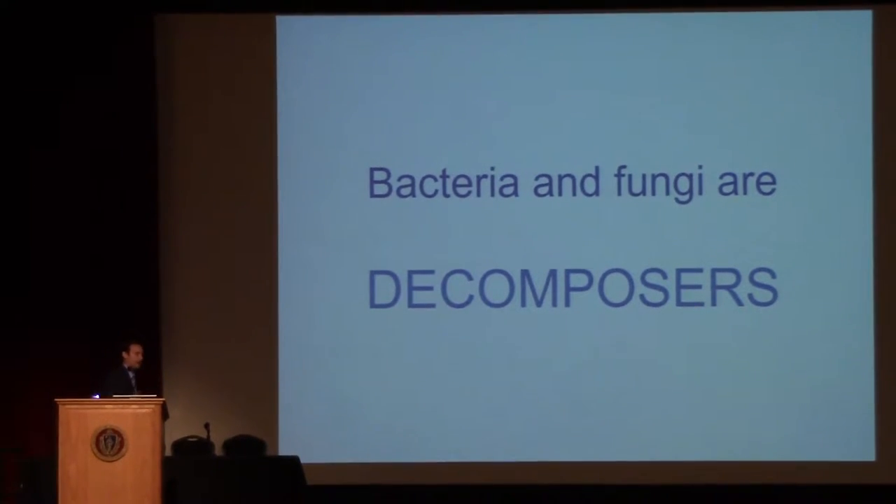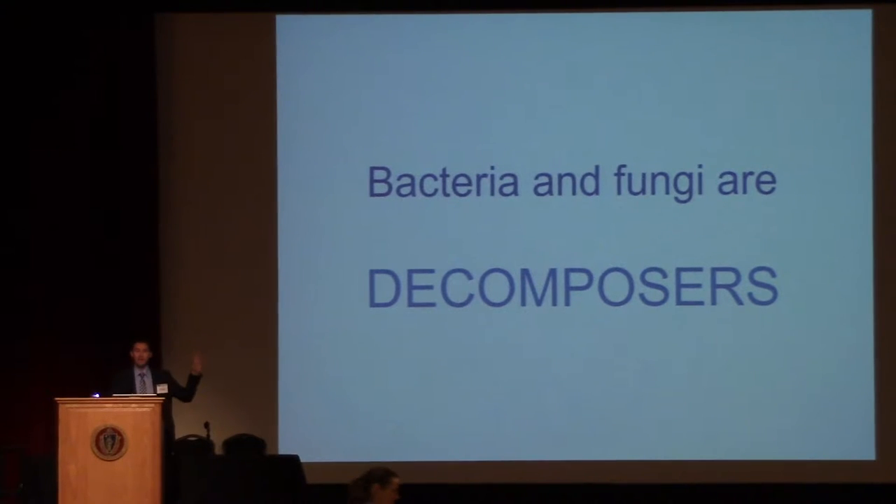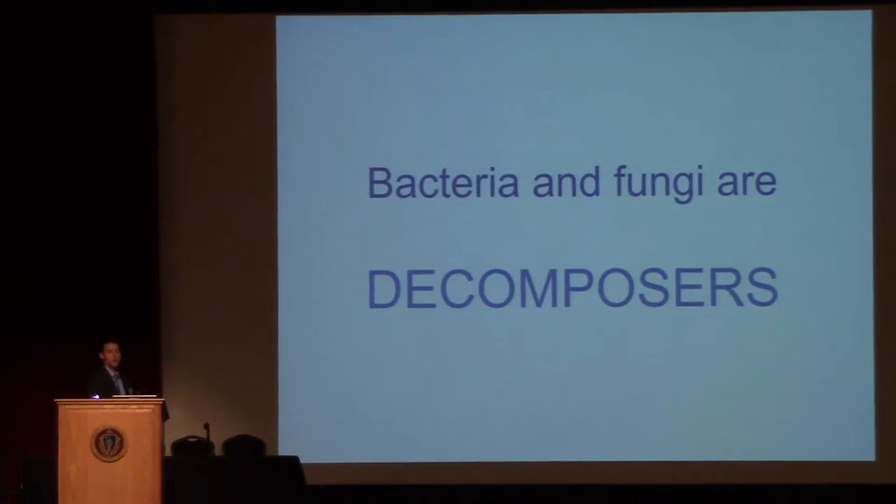Bacteria and fungi are decomposers — things that break down organic matter. When you put down organic fertilizer, you're not feeding your plants. What you're feeding are bacteria and fungi. They have to break down that fertilizer, and then they hold on to all the NPK that's in the fertilizer, and then something else needs to come feed on them to make it plant-available. There's a whole system in play — what we call the soil food web — where all these soil microbes process things to make it user-friendly for your plants. And your plants are also producing some of that food through the exudates.